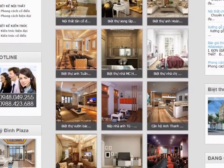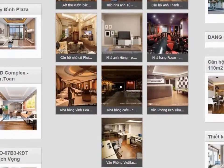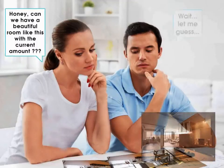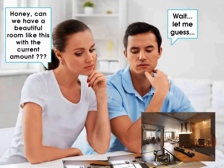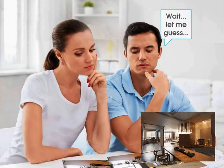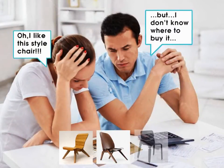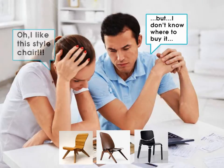With five years of experience in the field of interior design, I understand the problems of people who want to do interior renovation. It's hard to find a trusted contractor or an excellent designer at a reasonable price. It's even hard to find items — for example, you like a styled chair in a reference space but you do not know the exact price.